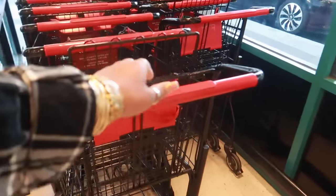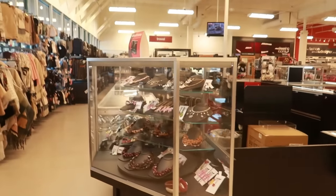Hey my pretties, welcome back. We are in TJ Maxx today. Let's go see what we can find.